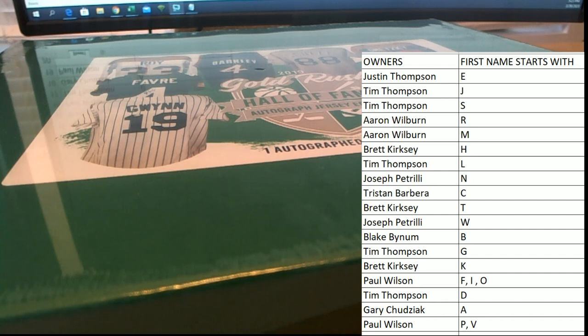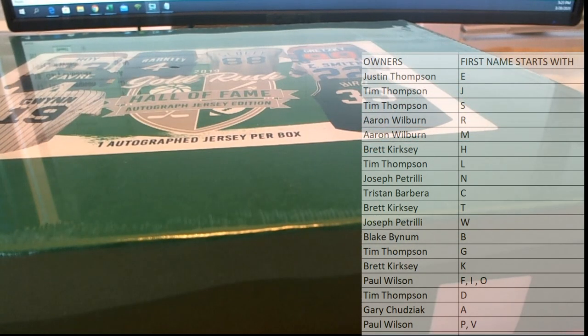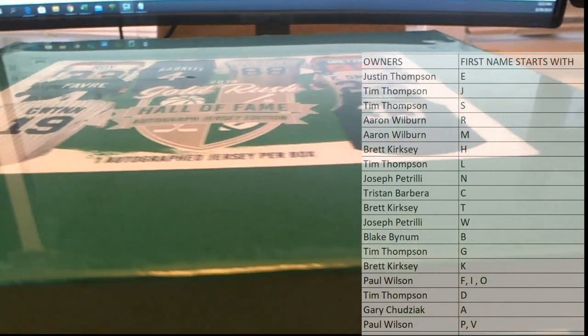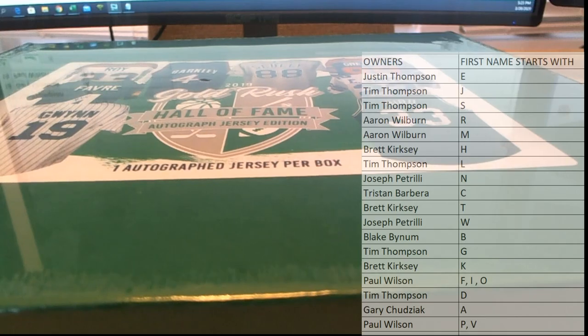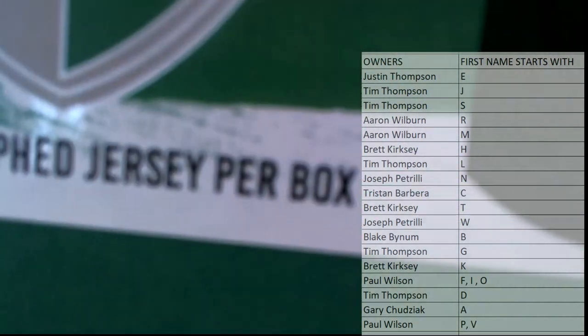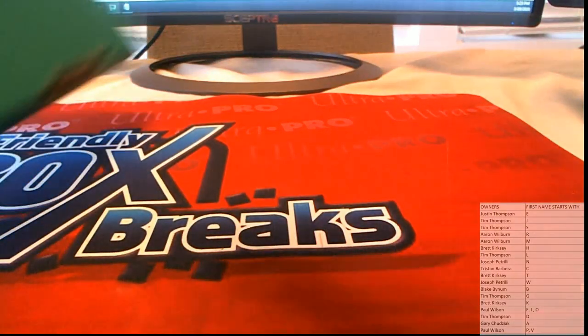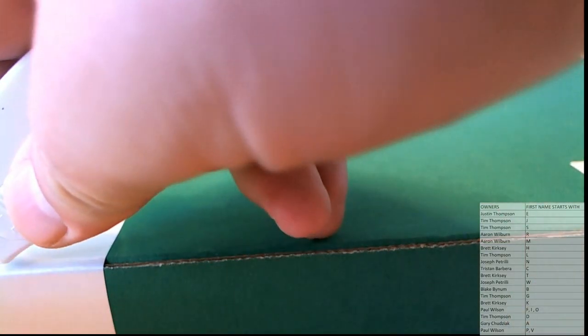Good luck guys, here we go. First name, first name letter, and first name starts with.